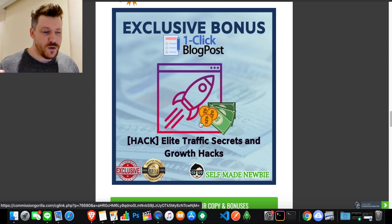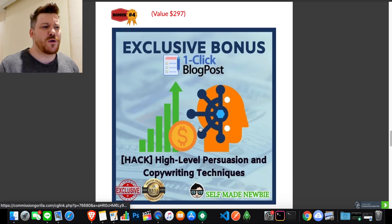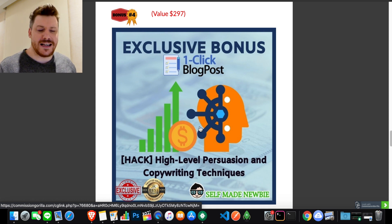Bonus number four builds on that a little bit more and gives you the edge. This is high-level persuasion and copywriting techniques. It's going to help you communicate with your audience in a way that really compels them to see you as the cure to the pain points that they have. It's going to help you speak to the emotions of people and understand cognitive biases. If you understand just a little bit of copy — it's not super complicated — you're going to see a massive difference in the way you retain your audience and the way people relate to you.